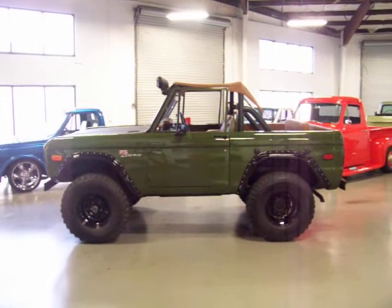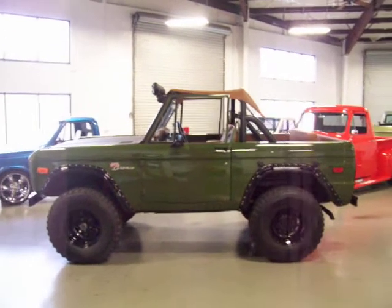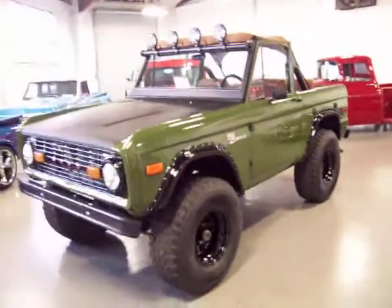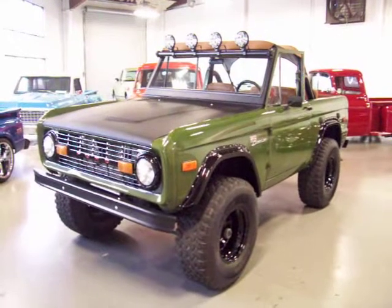These early Bronco classics continue to climb in value. Nothing seems to be stopping them, as the new Bronco scheduled to come out in 2020 has everybody scooping up these awesome looking Broncos now while they can still afford them.